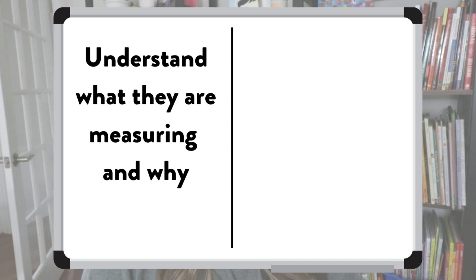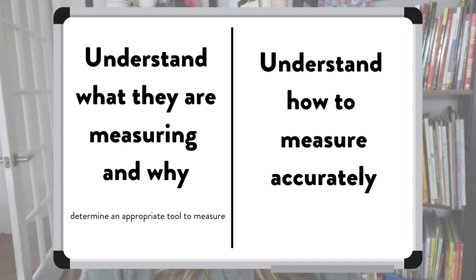We want students to be able to identify the different attributes that can be measured of an item and which would be most appropriate. So why are we measuring this? If I want to know how tall something is, I want to measure the height. If I'm worried about how much it weighs, I want to measure the weight. Maybe I'm measuring the width or the length. Once we've determined the attribute we're going to measure, we need to determine an appropriate tool to do so.